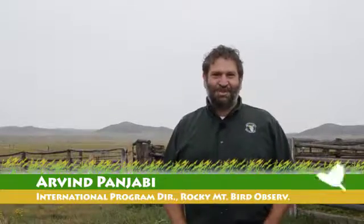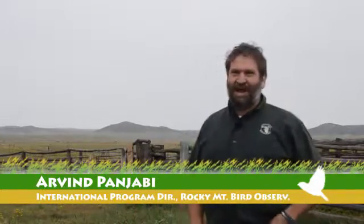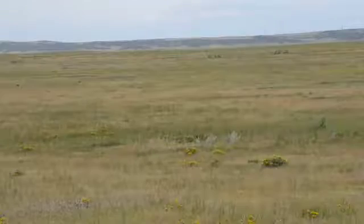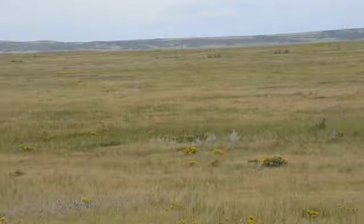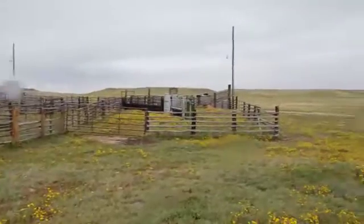We're here at the Soapstone Prairie Natural Area, a property owned by the city of Fort Collins here in northern Colorado. We are just right on the border with Wyoming — you could almost throw a stone and hit Wyoming. And if it wasn't so cloudy today, you'd also be able to see the Rocky Mountains in the distance. We are right at the intersection of the Great Plains and the Rocky Mountains, in an area known as the Rocky Mountain Front. This is a pretty special place that the city of Fort Collins decided to protect.